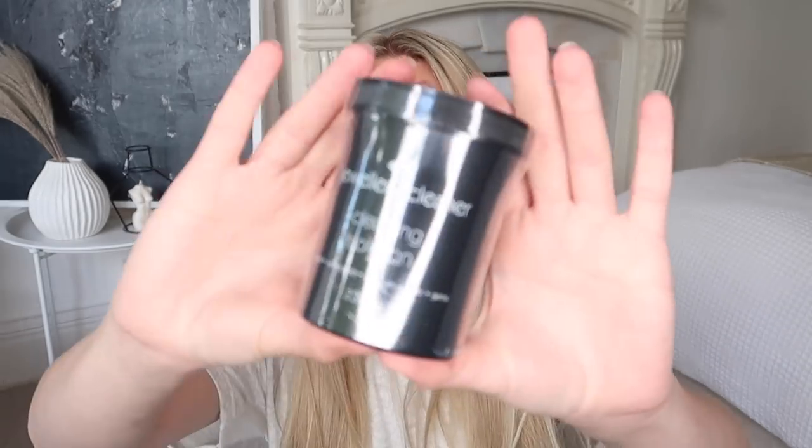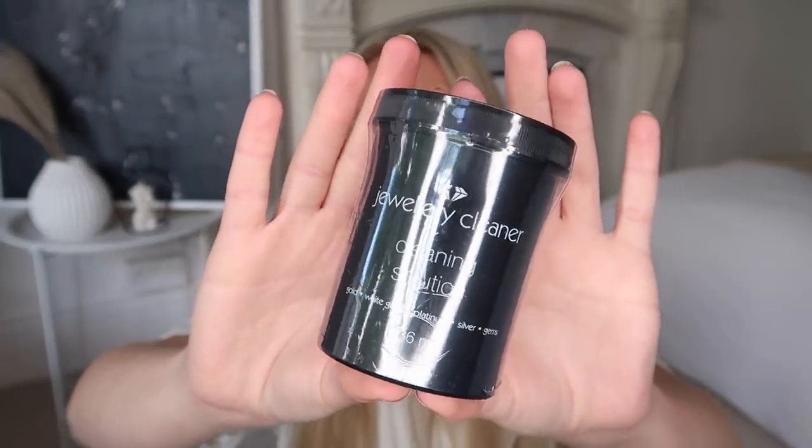The last of the cleaning products at £1.89 is this jewellery cleaner — a little pot with a cleaning solution. It says it can do gold, white gold, platinum, silver and gems. It's 236ml. You immerse the article in the tray, shake for around 15 seconds, remove, rinse with water and wipe dry.